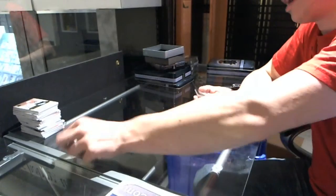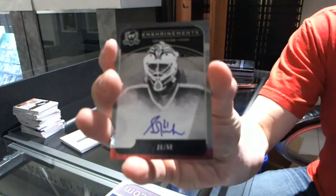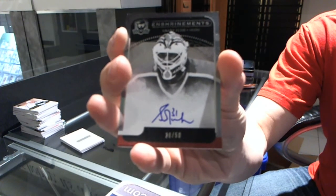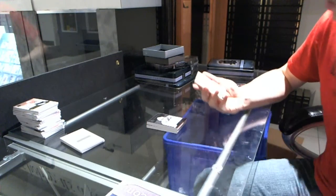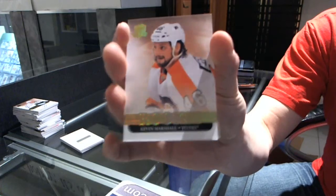And we follow that up with an Enshrinements Autograph, number 36 of 50, for the Edmonton Oilers, Grant Fear. And we've got a Platinum Rookie, number 11 of 25, for the Philadelphia Flyers, Kevin Marshall.